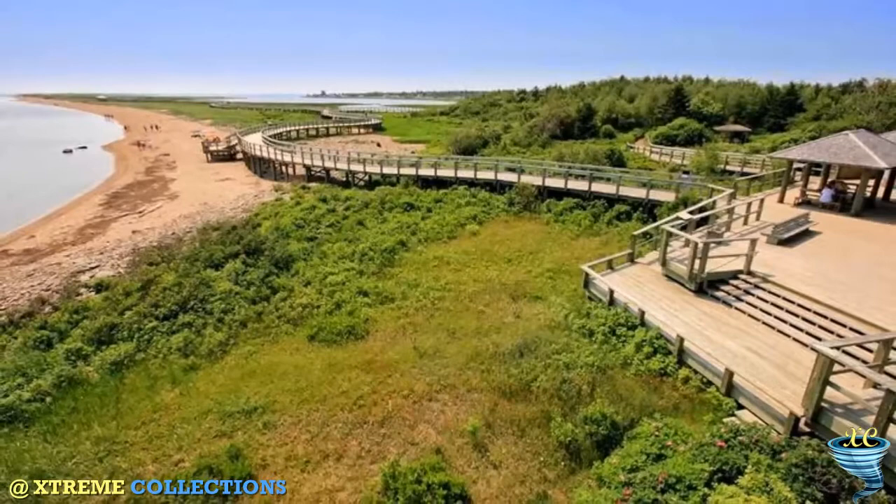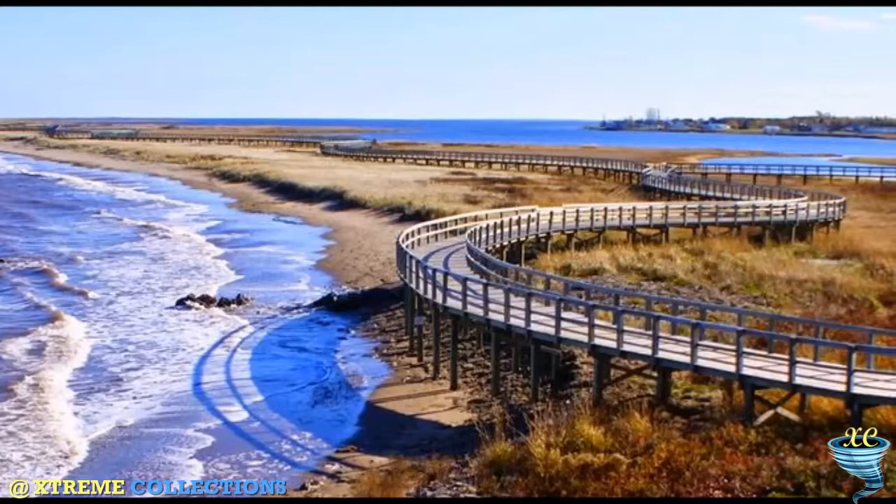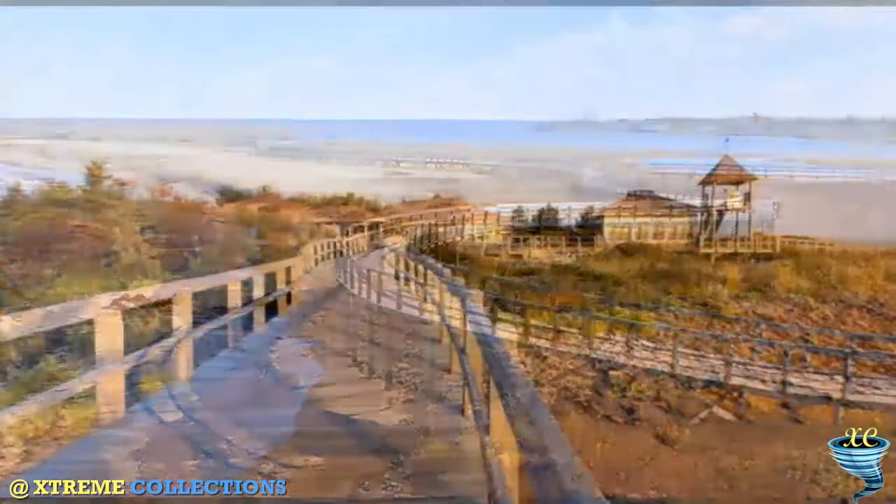A 2-kilometer-long boardwalk allows visitors to observe the flora and fauna found on the dune without impacting the sensitive ecosystem. A footbridge built on the abutments of the old railroad bridge connects Le Pays de la Siguine and Rotary Park from the opposite side of the Buketouche River.